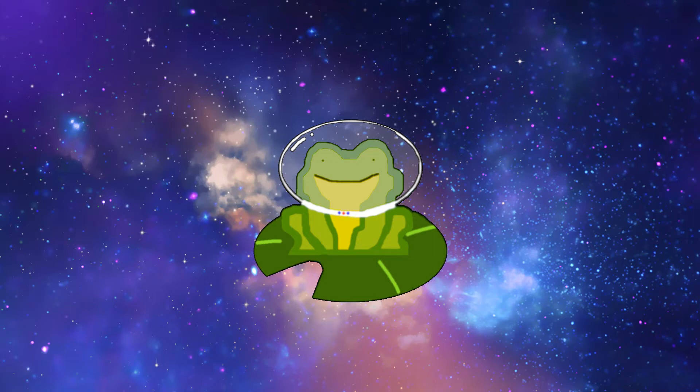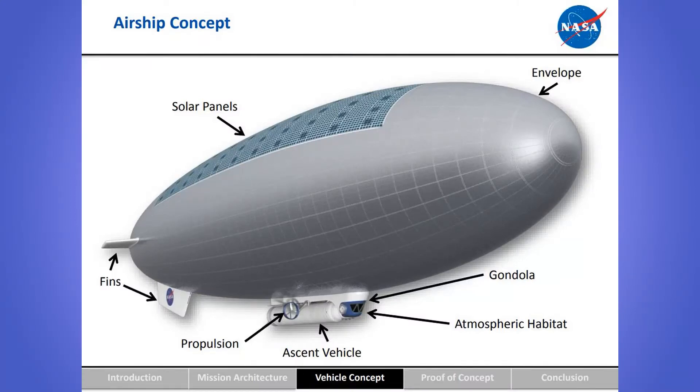Let's look at the design of the airship. Thanks to its large surface area and the higher sun intensity on Venus, solar panels along the top are able to power the mission enough that it can operate all the time, even during night hours. The atmospheric habitat would be where the astronauts live, and the ascent vehicle can detach and bring the astronauts home. The propulsion system is a propeller used to counter northern winds, while the airship itself relies on the longitudinal winds to travel around Venus. Given wind speeds and propulsion, HAVOC would travel around the planet about every five days.